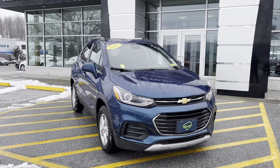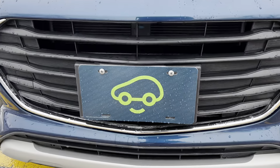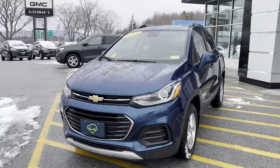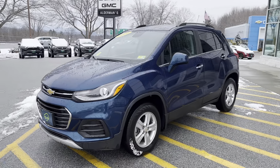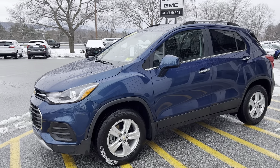A couple nice things about this particular vehicle is that it is Car Bravo certified, which gives you six months and 6,000 miles of comprehensive coverage, bumper-to-bumper warranty on the vehicle.